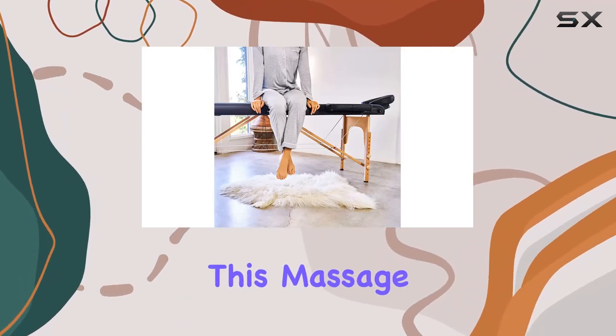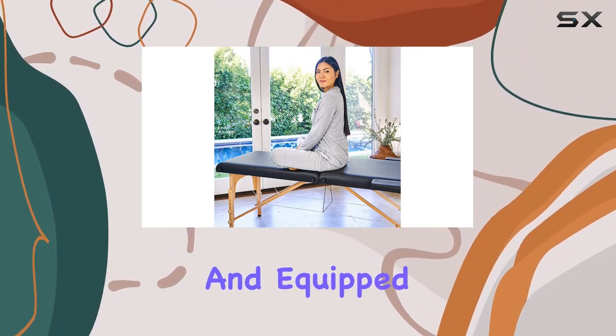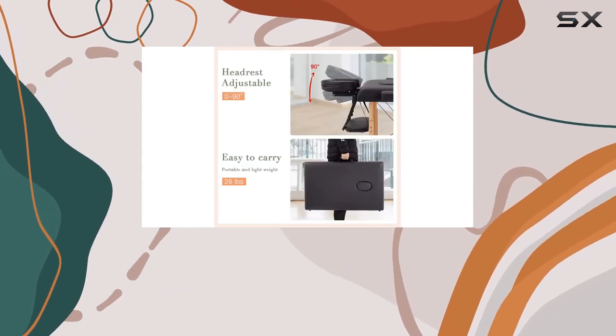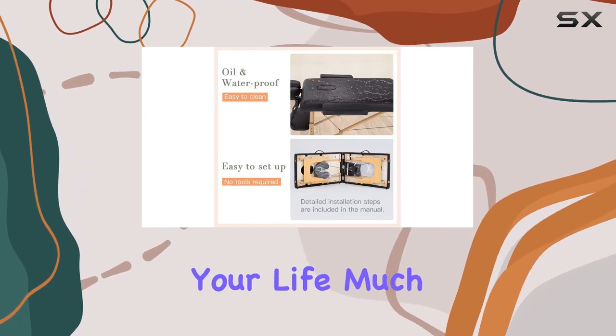First off, let's talk about portability. This massage table is a dream for those on the move. Weighing in at just 29 pounds and equipped with a durable carrying case, it's incredibly easy to transport. Whether you're a traveling esthetician or a massage therapist who moves between clients, this table will make your life much easier.